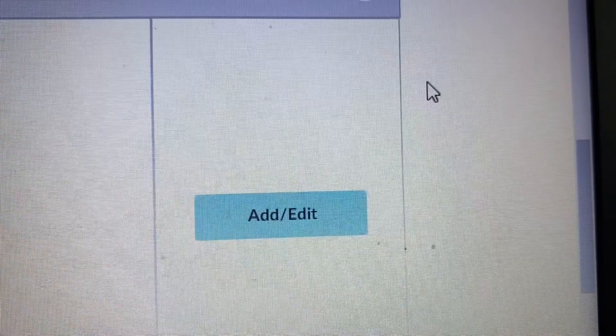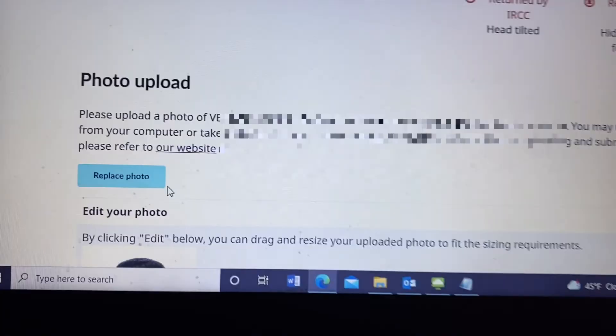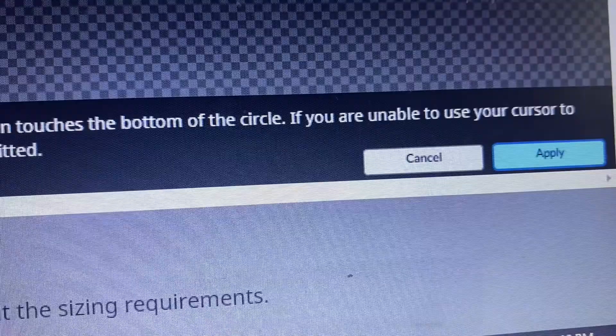I went to the photo studio again and showed them the message from IRCC and taken the digital photo once again. This time I asked the photo studio person to email me my new digital photo. I checked my email in the photo studio itself, downloaded my new digital photo, and uploaded it to the PR portal to check whether the portal would accept my new digital photo. I did not leave from the photo studio — I uploaded this photo from the photo studio itself because I wanted to check whether this photo really works or not.